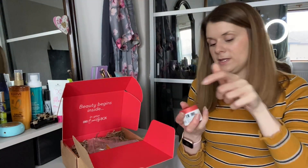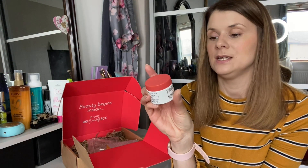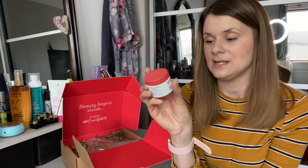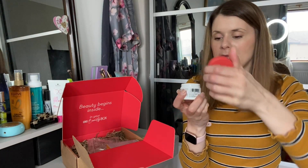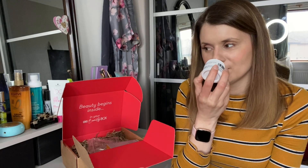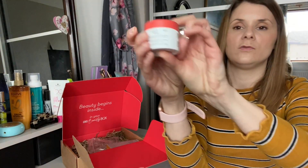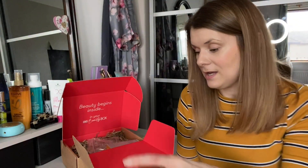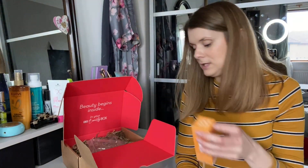The next thing we've got is by Christophe Robin — this is the regenerating mask. After shampooing, you put this on your ends for five minutes. It's got prickly pear oil in it. It smells really nice. It's going to be a really nice hydrating mask for whenever your hair needs a really good looking after.